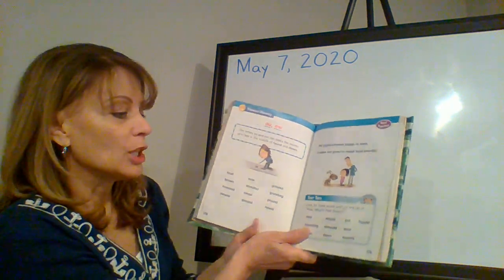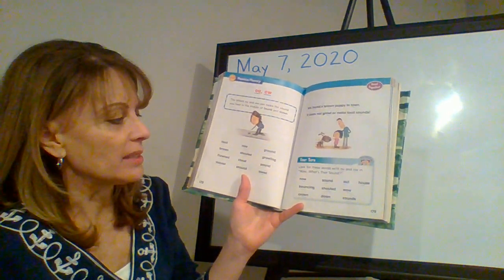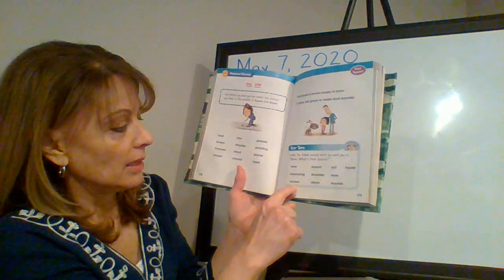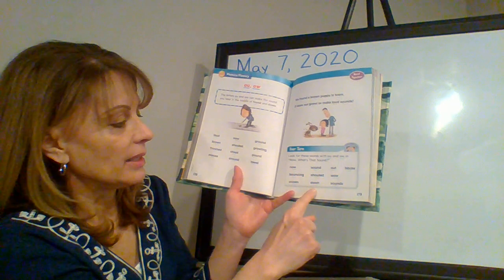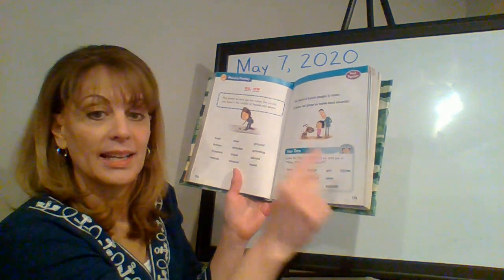Good job! Look for these words with O-U and O-W — now what's that sound? Now, bouncing, crown, sound, shouted, down, out, wow, sounds, and house.